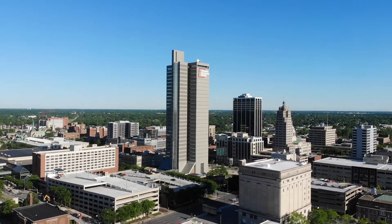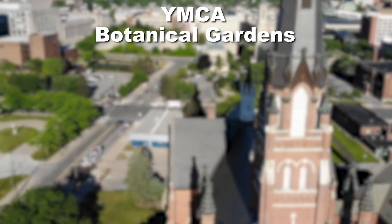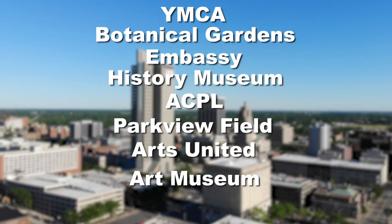But first, did you know that St. Paul's is located in the heart of downtown Fort Wayne? That means walking field trips, such as swimming at the Y, the Botanical Gardens, the Embassy, the History Museum, the Library, the Tin Cap Stadium, Arts United, the Art Museum, and the Courthouse.